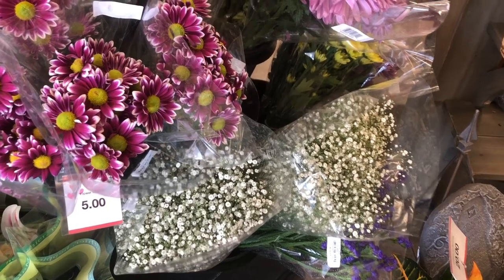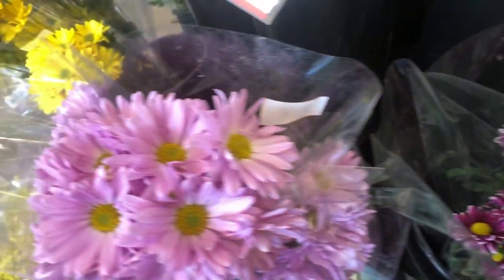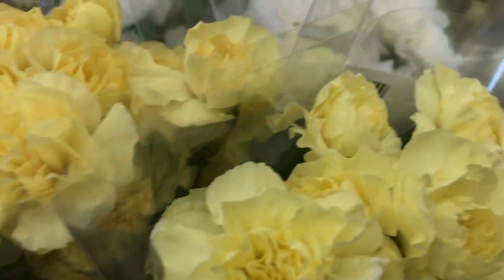Consider some fresh flowers — they're really going to add a pretty touch and a little life to your house. A bouquet of flowers on the table, as well as a smaller vase with some flowers in the bathroom, will really look nice.